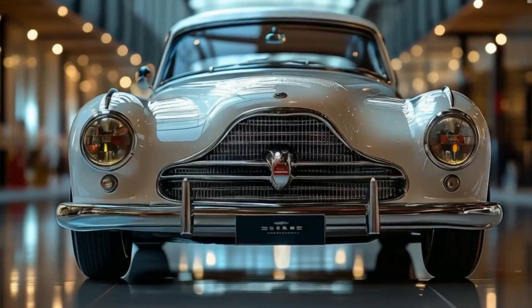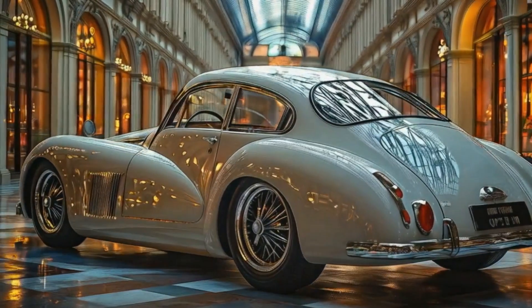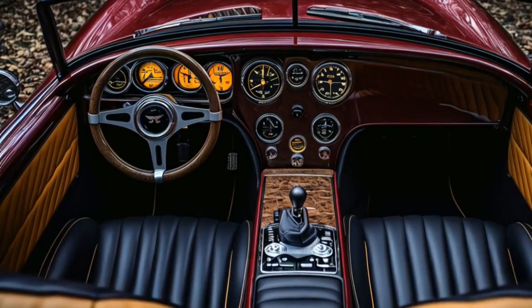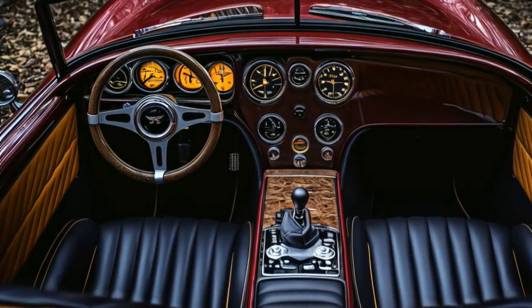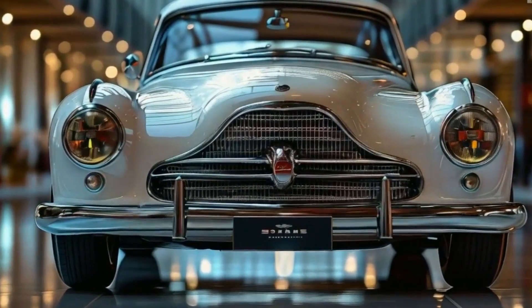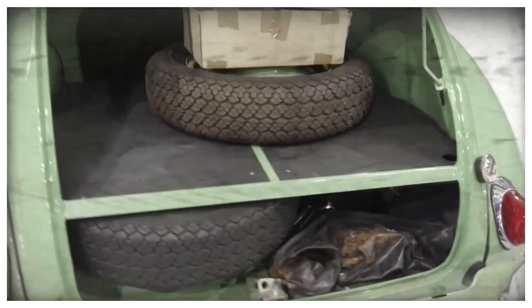What makes the 2025 Morris Minor 1000 stand out in the modern classic car segment is its design philosophy. The designers were determined to retain the car's iconic silhouette while incorporating the latest performance and safety features. It is the perfect blend of nostalgia and forward-thinking innovation.